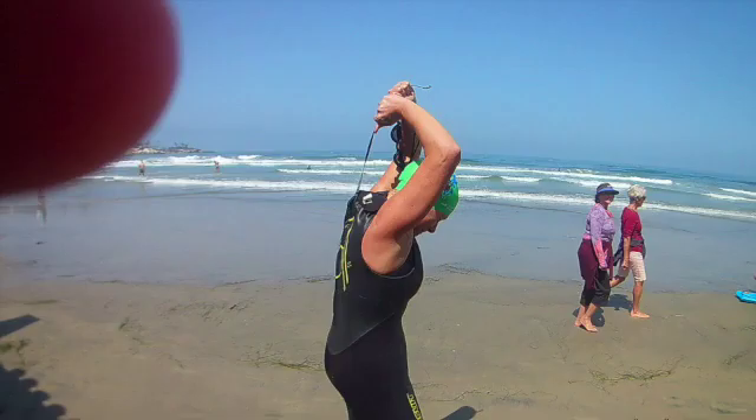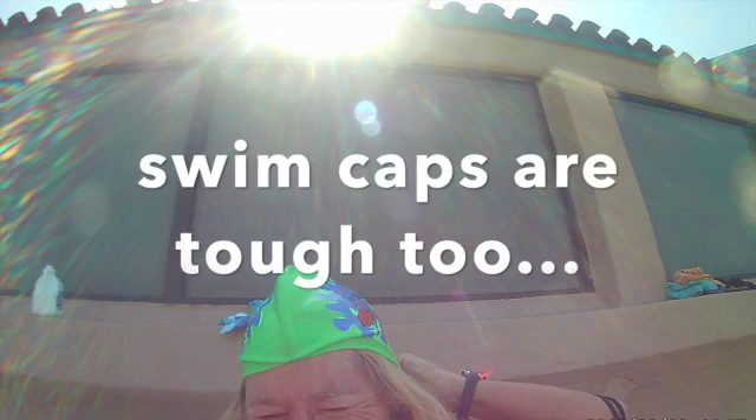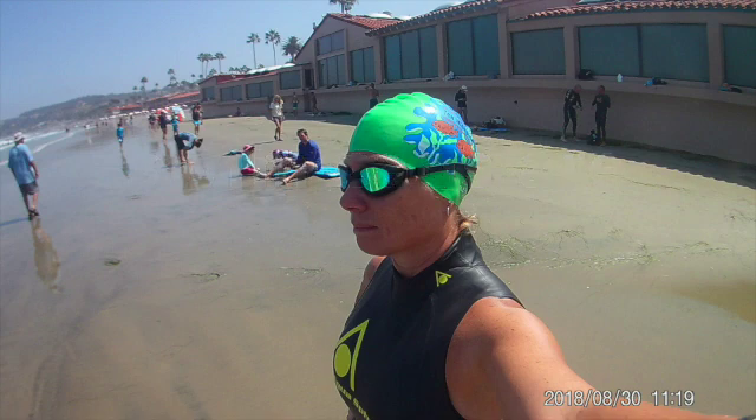For any of you who have tried putting a wetsuit on, it's not the most comfortable. Once I get my gear on, we are ready to head out. Looking pretty serious, right?